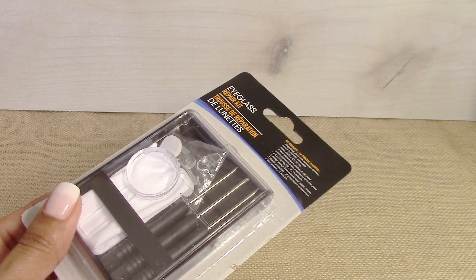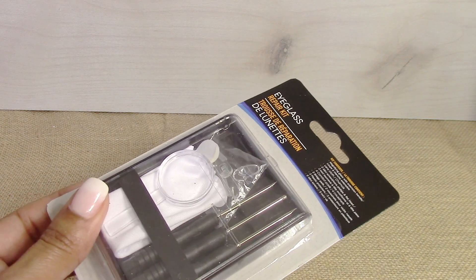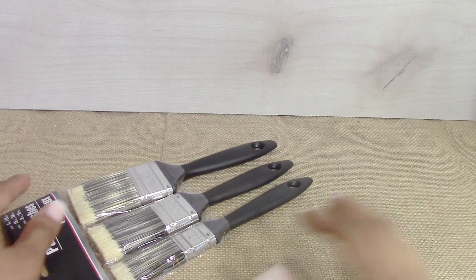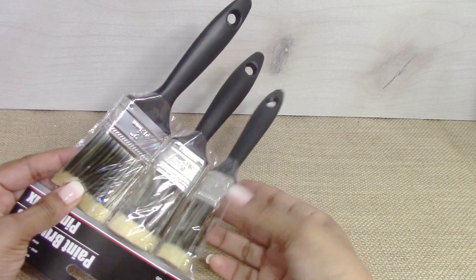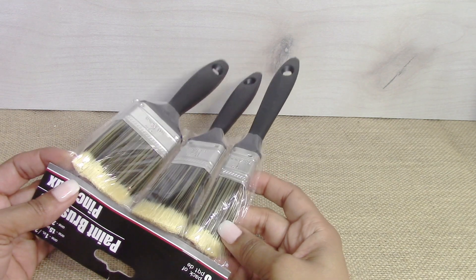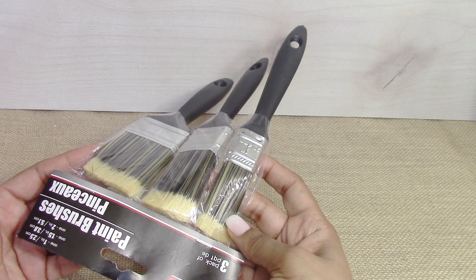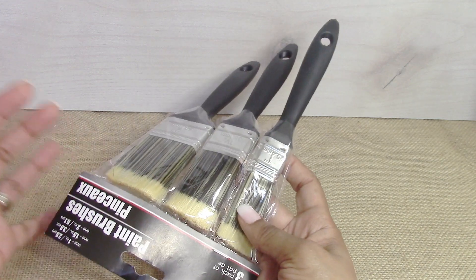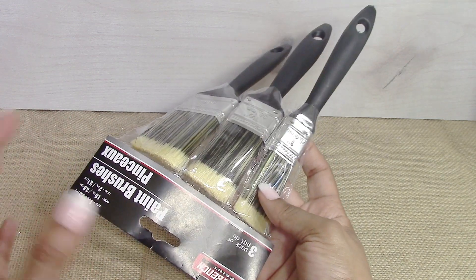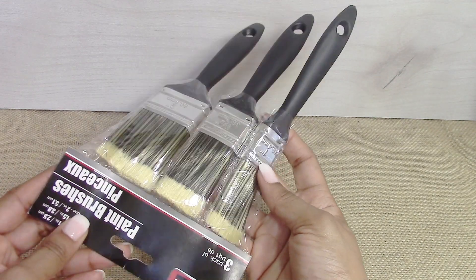I picked up this small eyeglass repair kit — you get three screwdrivers and some repair tools. I also got a package of paintbrushes for my husband for a little project he's working on. I typically don't get Dollar Tree paintbrushes for real projects we're going to display, but this is for something quick that he's practicing on first.